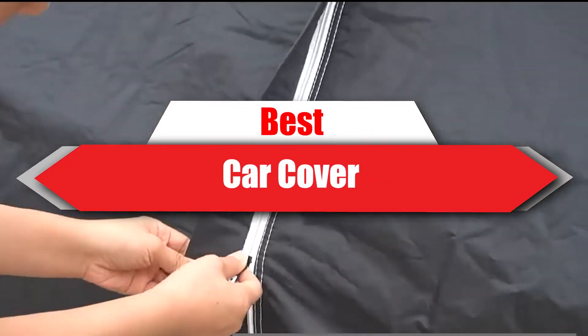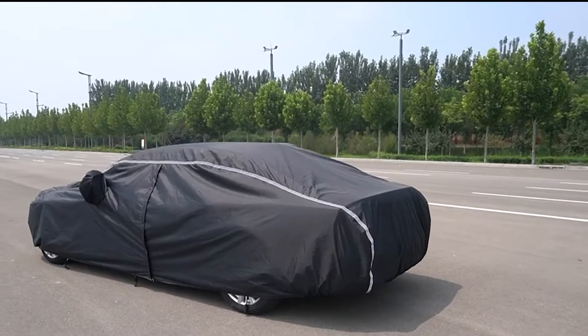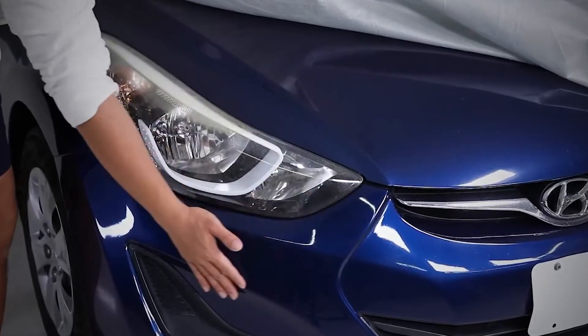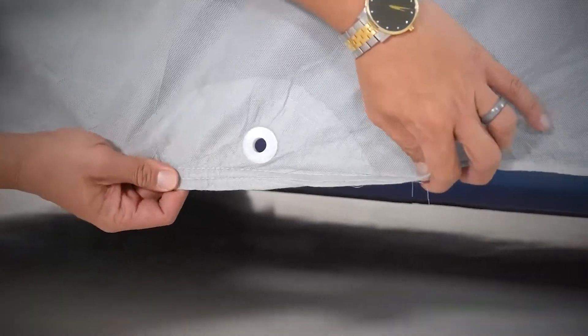If you're looking for the best car cover, here's a list you must see. We made this list based on our personal preference and sorted it based on their features, prices, quality, durability, and reputation of the manufacturers and customer feedback. Also, we've included options for every type of customer. So let's get started.